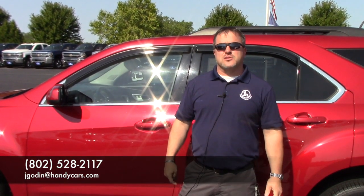Let me know your thoughts. Give me a call — my direct line here is 528-2117. Thanks, have a great day.